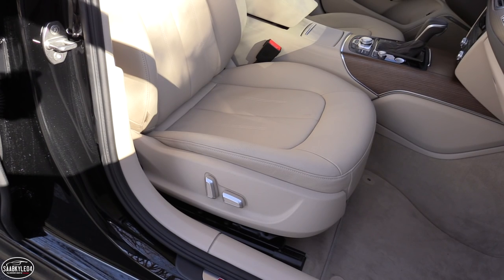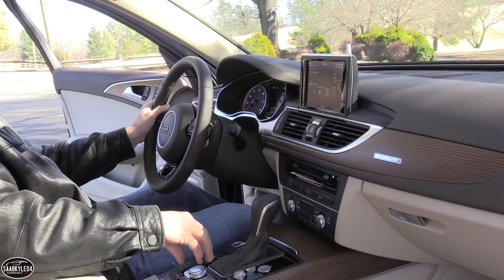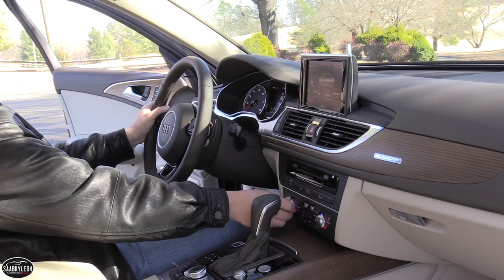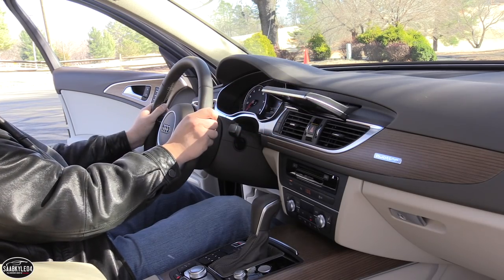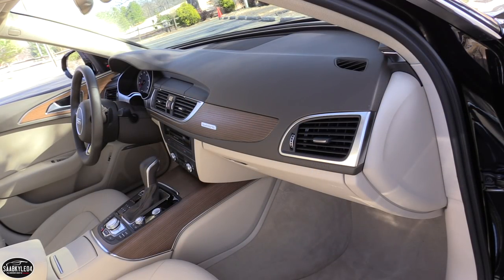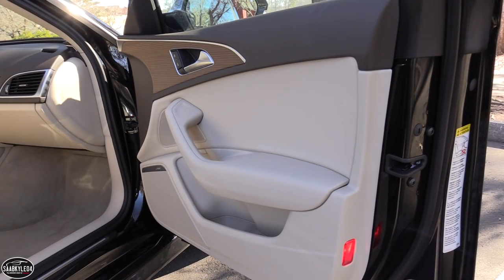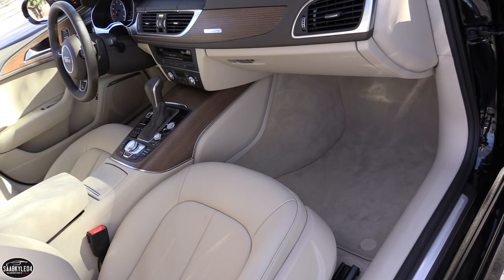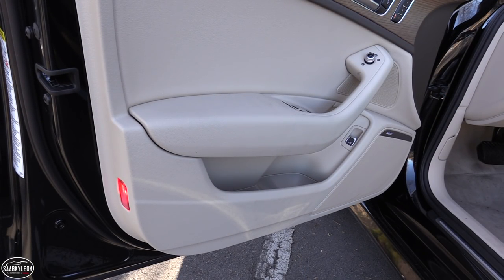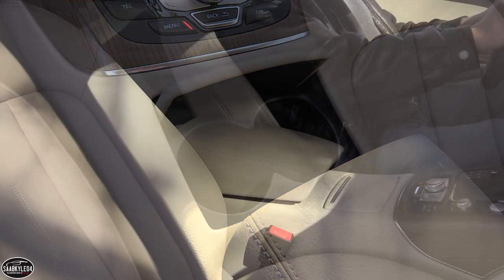The A6 Prestige takes it a bit further by adding ventilated multi-contour front seats with active massage for greater comfort. While some of the controls may seem a bit daunting at first, it's all pretty intuitive once you start playing around with it. Everything is within easy reach and there's even a button on the dash to hide the screen if you want a cleaner look. Audi offers a number of different ways to personalize the interior, from different interior color themes to features and finishers. As far as storage space, there's plenty of it.